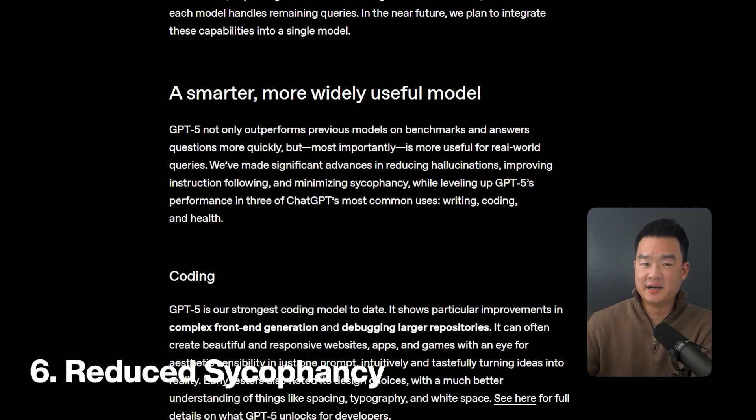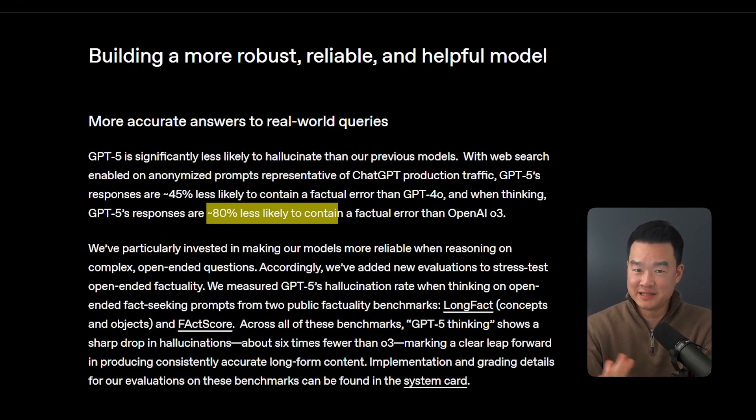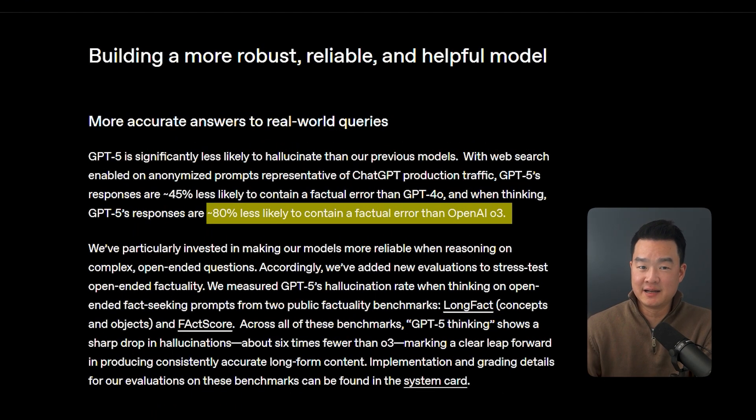The next update I like is reduced sycophancy. This is one of the bigger improvements in GPT-5 — have you ever noticed that ChatGPT always tends to agree with you? It's called sycophancy and it's super annoying, because if you're asking for feedback on a strategy, you can't tell if your idea is genuinely good or if ChatGPT is just trying to make you happy. Apparently GPT-5 has fixed that. I tried it and it does feel more willing to challenge your ideas rather than just agreeing with everything you say.